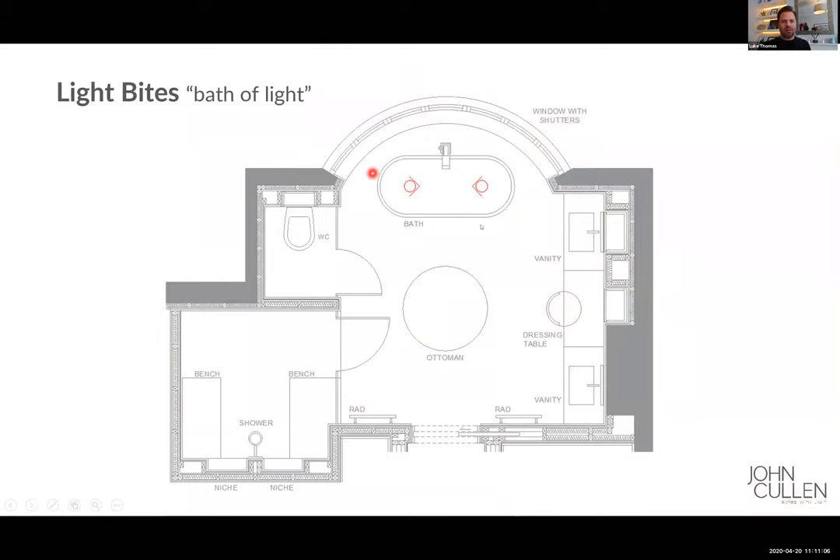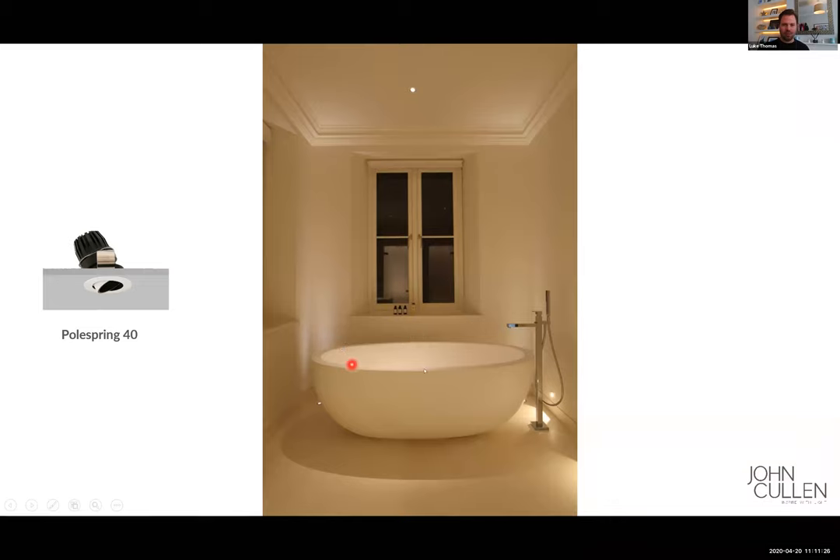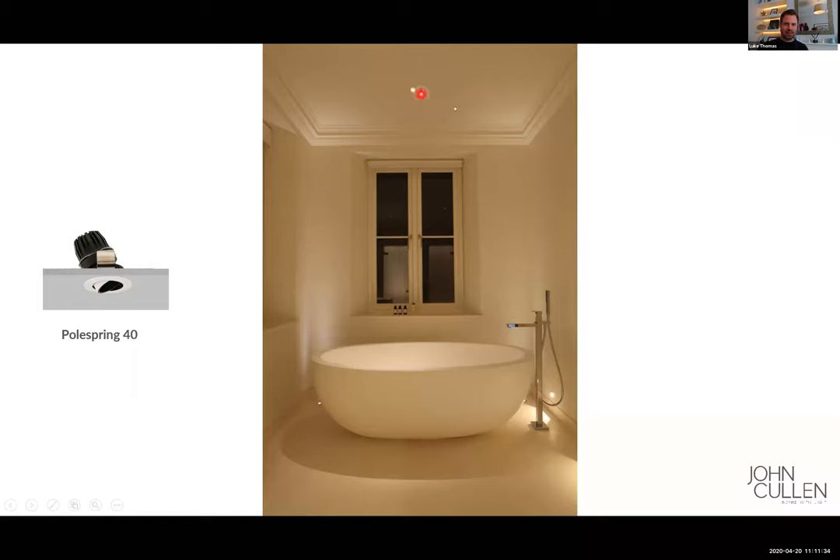The second element is the bath itself, and what I'm looking to create here is a bath of light. I'm going to use two directional lights in the ceiling and direct those into the bath itself. Using the Polespring 40 the effect looks like the bath is filled to the brim with light. I'll turn it off and back on so you can see the impact it makes. With these lights, you ideally want a separate circuit so you can control them independently. Typically on a daily basis people have quick showers, and then maybe a bath a couple of times a week. So I'd have a separate setting for bathing where those downlights are turned off so you can sit comfortably and relax without a spotlight shining straight into your face.